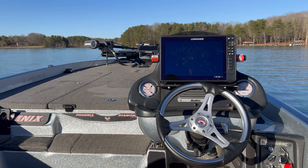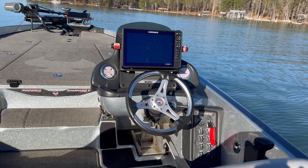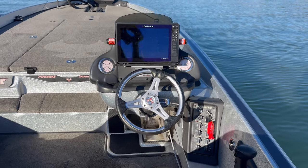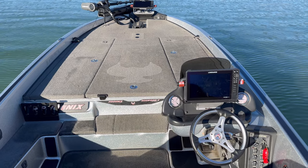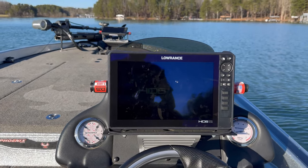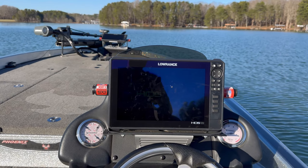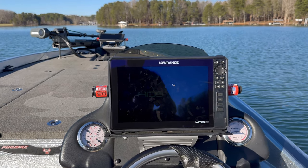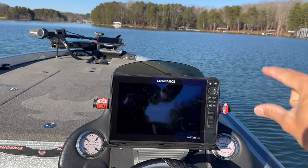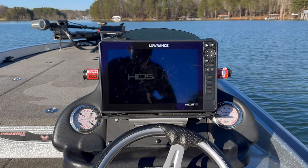Here's the console — this is what I look at when I'm in my boat. It's a pretty clean setup. I have a 12-inch Lowrance HDS Live and I mostly use it for mapping. When I go to new lakes I'll split the screen — mapping, 2D down scan, and then a thin sliver of side scan along the bottom. That's how I lay it out and I've had zero issues with it.